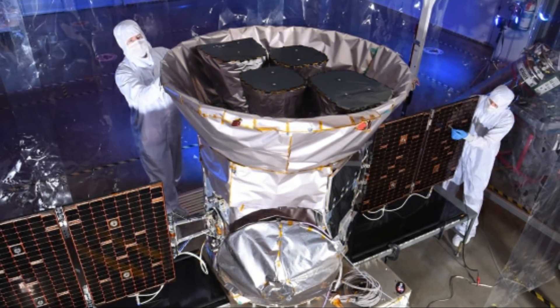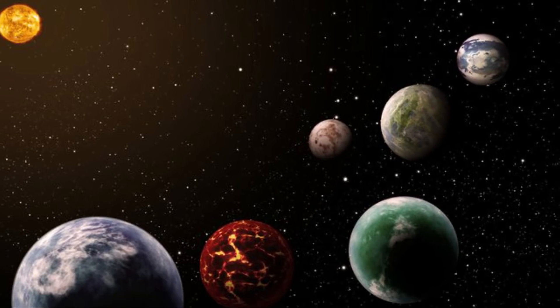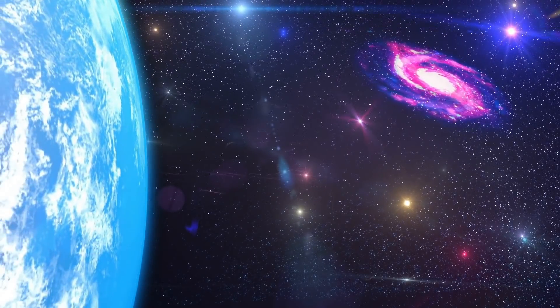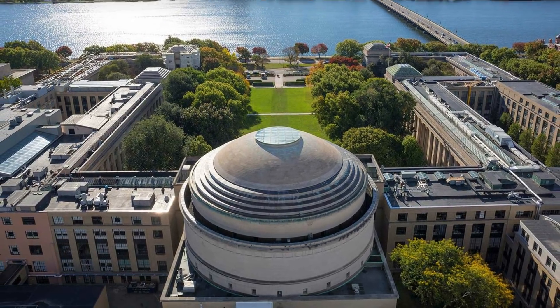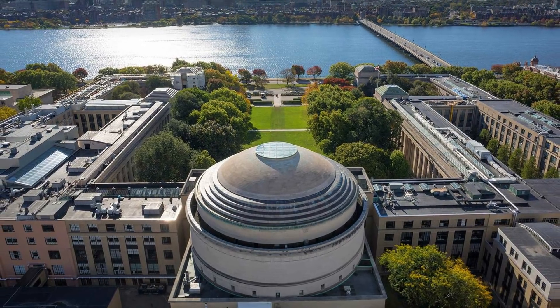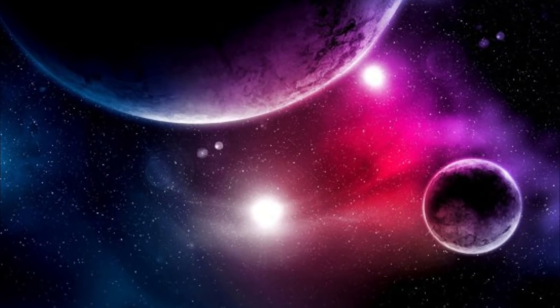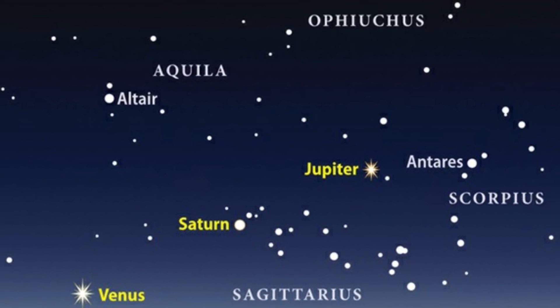This system is exactly what TESS was designed to find — small, temperate planets that pass or transit in front of an inactive host star, one lacking excessive stellar activity such as flares, said lead researcher Maximilian Günther, a Torres Postdoctoral Fellow at the Massachusetts Institute of Technology, Kavli Institute for Astrophysics and Space Research in Cambridge. This star is quiet and very close to us, and therefore much brighter than the host stars of comparable systems.